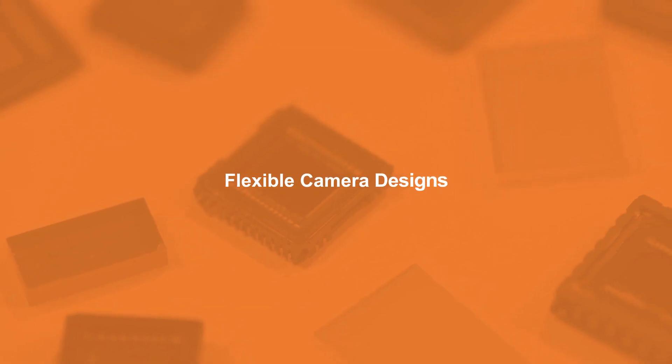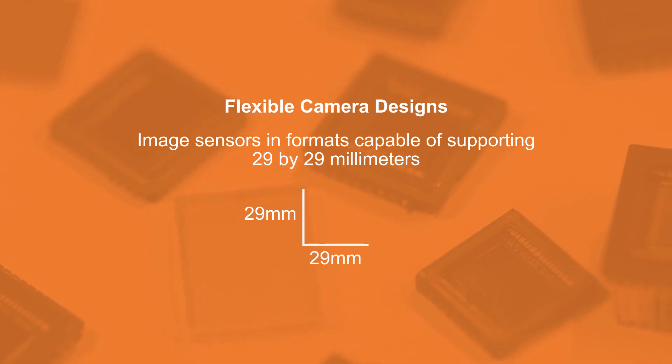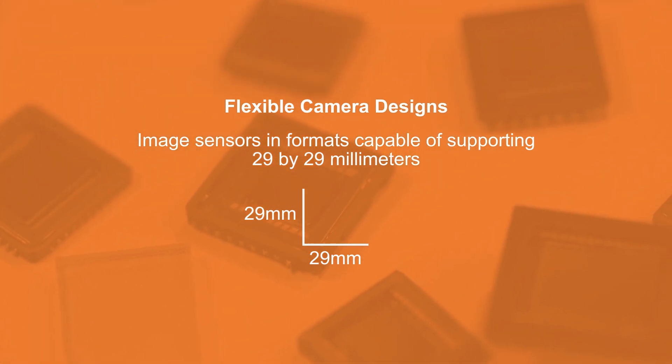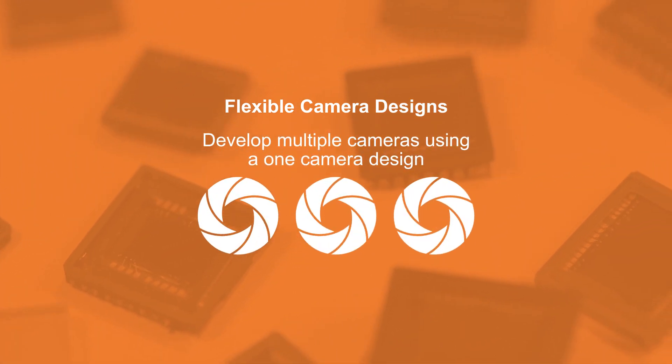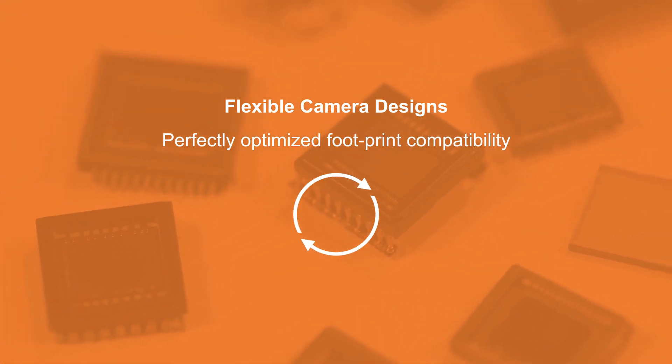Our flexible camera designs include image sensors in formats capable of supporting 29 x 29 mm, with the added ability to develop multiple cameras using a one-camera design thanks to a perfectly optimized footprint compatibility.